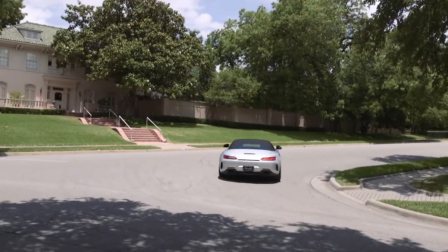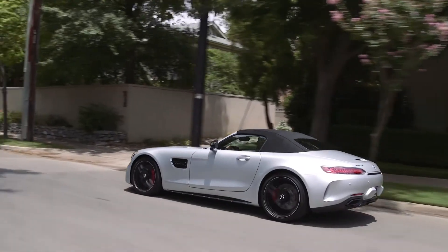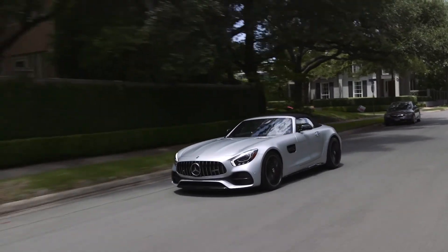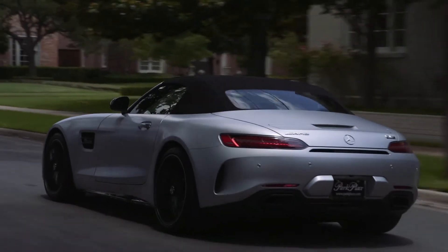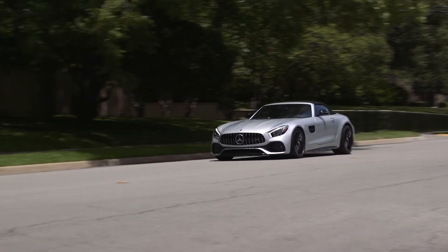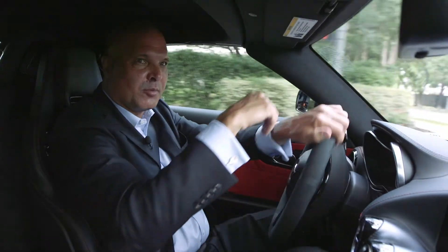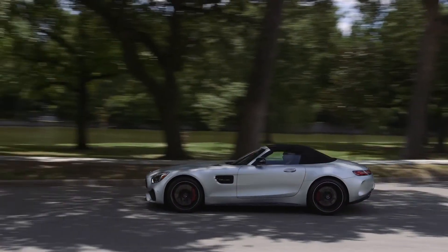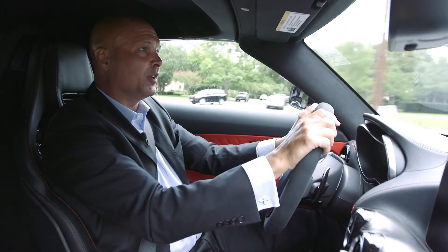The constant rumble of the engine in the background is really pleasing. This thing has a great engine note. The suspension was set up to its firmest possible setting — you just feel the contours of the road. We're going to go up here and just test the acceleration out briefly. The GT does not disappoint. That's really quick.